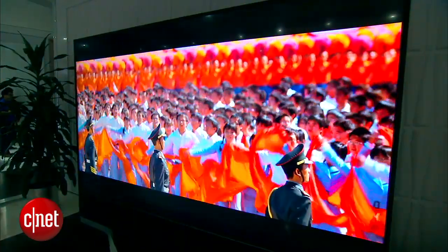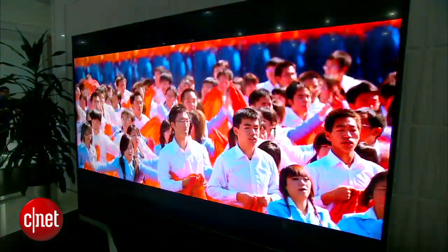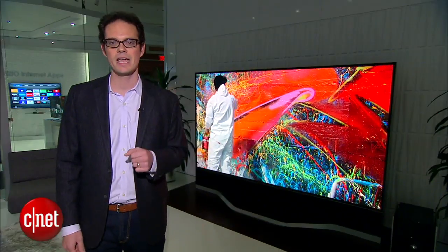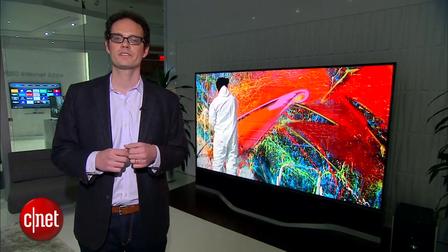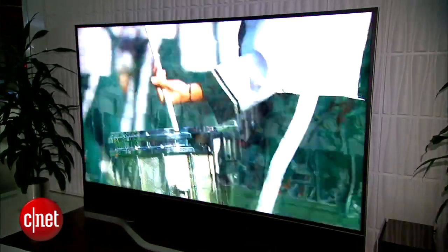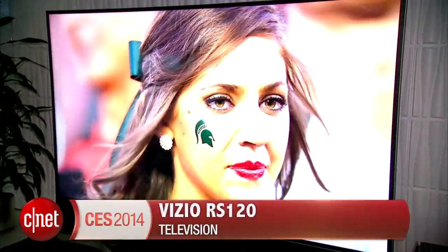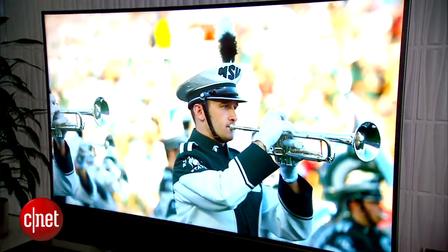Of course, if you can afford this model you're probably going to opt for an external sound system of your own choice. The set also has a machined metal base and really slick understated styling. All told, the specs of this TV are some of the best I've ever seen. The RS reference series is available in 120-inch and a more manageable 65-inch size. Vizio has yet to announce pricing, although it's going to be stratospheric, and they say it will be shipping this year. I'm David Katzmeyer from CNET with what Vizio claims is the best TV ever made, the RS120.